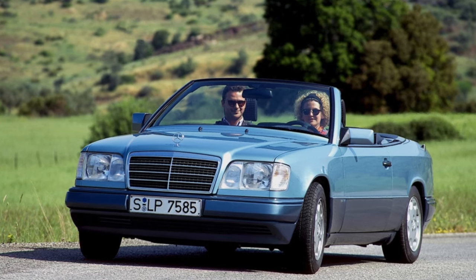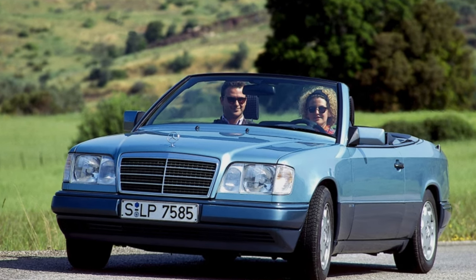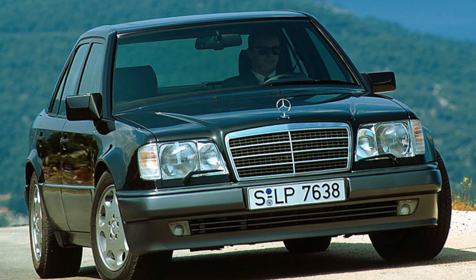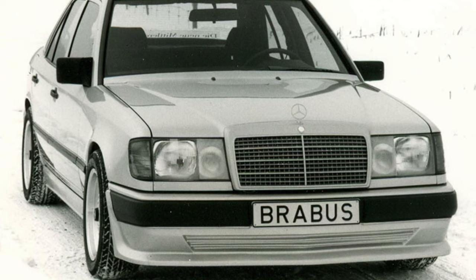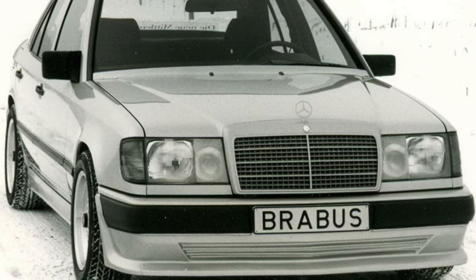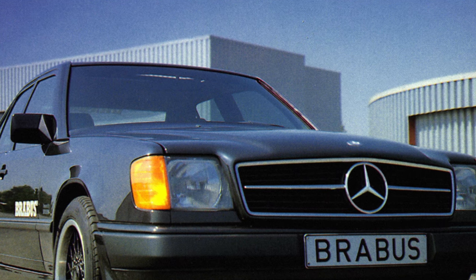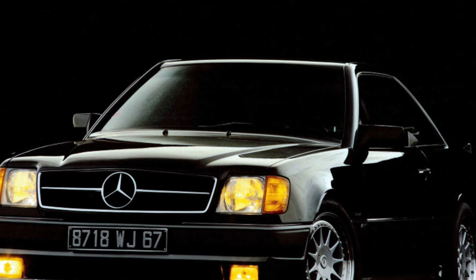Since these sports sedans are the top version of the W124 model, they are very richly equipped. As a rule, the interior is trimmed with leather, Recaro seats with developed lateral support are installed, air conditioning or climate control is available, power windows for all doors, power exterior mirrors and front seats, front airbags, hydraulic booster, central locking, and ABS. Pay attention to the peculiarity of the post-facelift versions, which since May 1993 have been renamed E-Class — they have a cabin ventilation system filter that needs to be replaced over time.